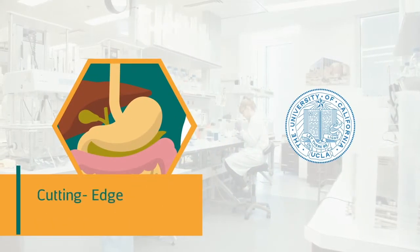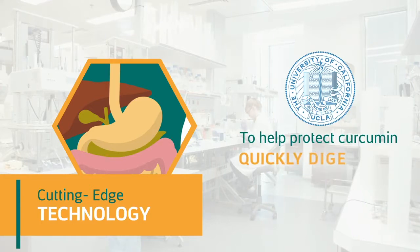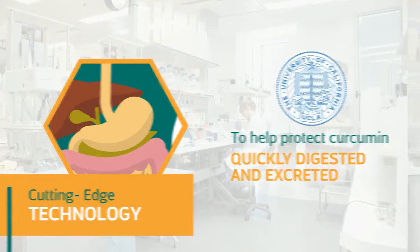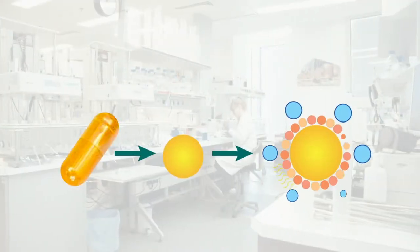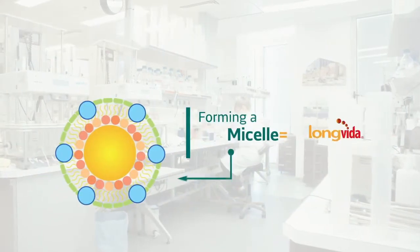To optimize absorption, UCLA developed cutting-edge technology to help protect curcumin from being quickly digested and excreted. The technology uses a patented combination of lipids to gently coat the curcumin, forming a micelle.